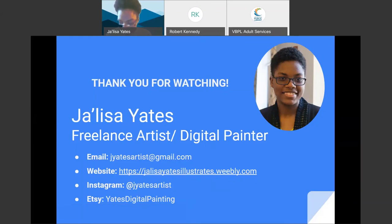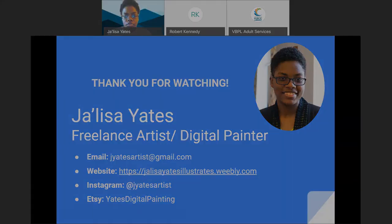Well, good luck to you, Jalisa, and thanks again very much for joining us today. We hope everyone watching will check out her website, and be sure to join us next month when photographer Scott Young will be featuring his bird photography. Thanks again to all. Thank you.